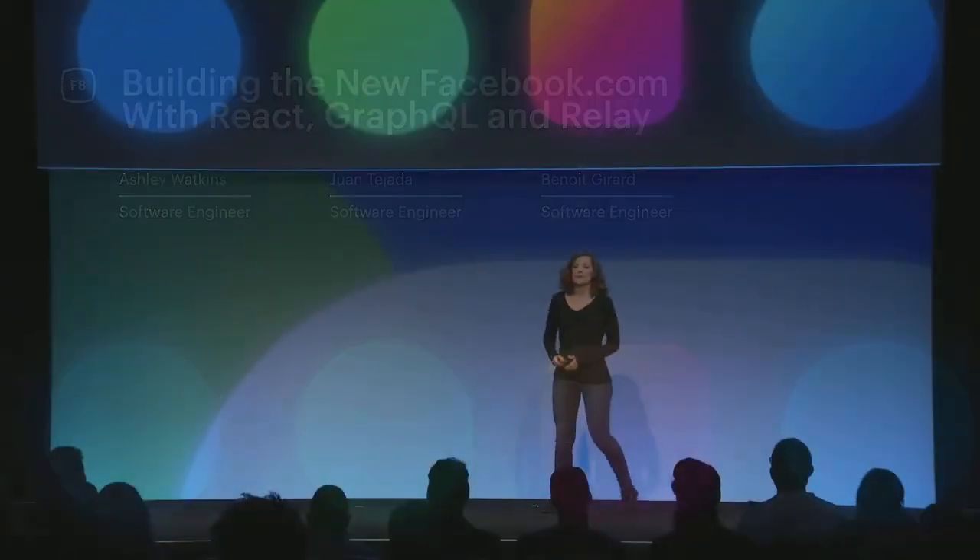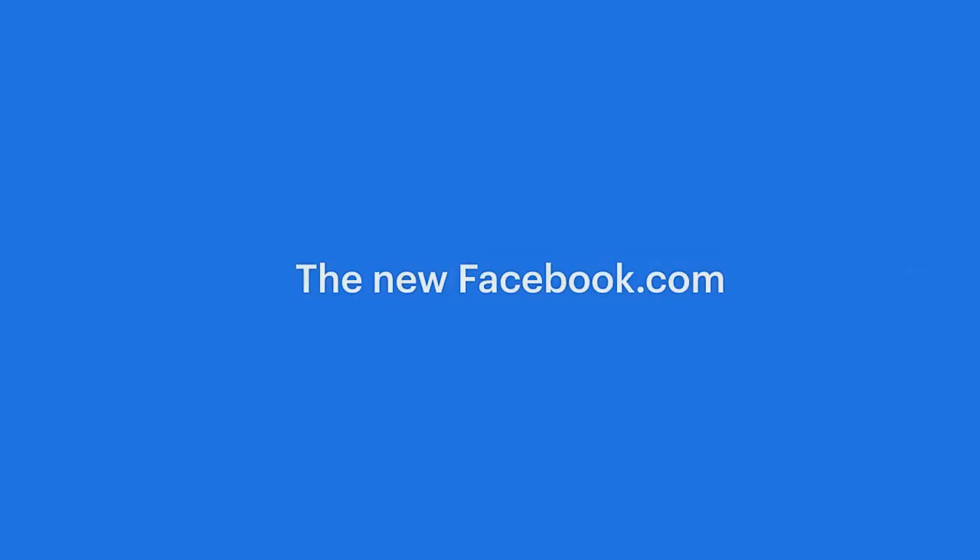Good afternoon, everyone. My name is Ashley Watkins, and today Juan Benoit and I are excited to be here to tell you more about the new Facebook.com. During the keynote presentation, Mark and Fiji showed the upcoming visual redesign. What they didn't tell you is that this was more than just a redesign. Under the hood, the technology stack has changed as well. Let's take another peek at what the new site looks like.